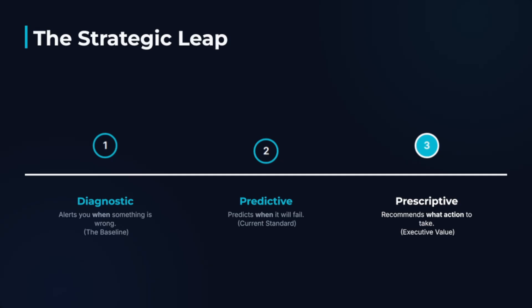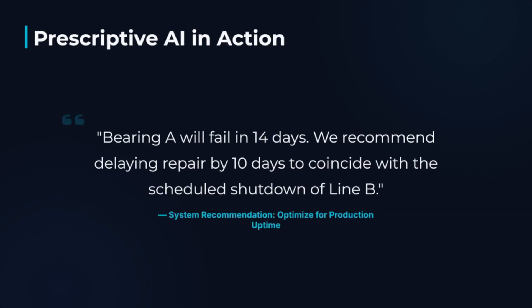The shift from downtime avoidance to total asset and working capital optimization requires moving through three stages of AI maturity. Stage 1 — Diagnostic: simply alerting you when something is wrong. This is the starting point. Stage 2 — Predictive: predicting when it will fail. This is the current industry standard.